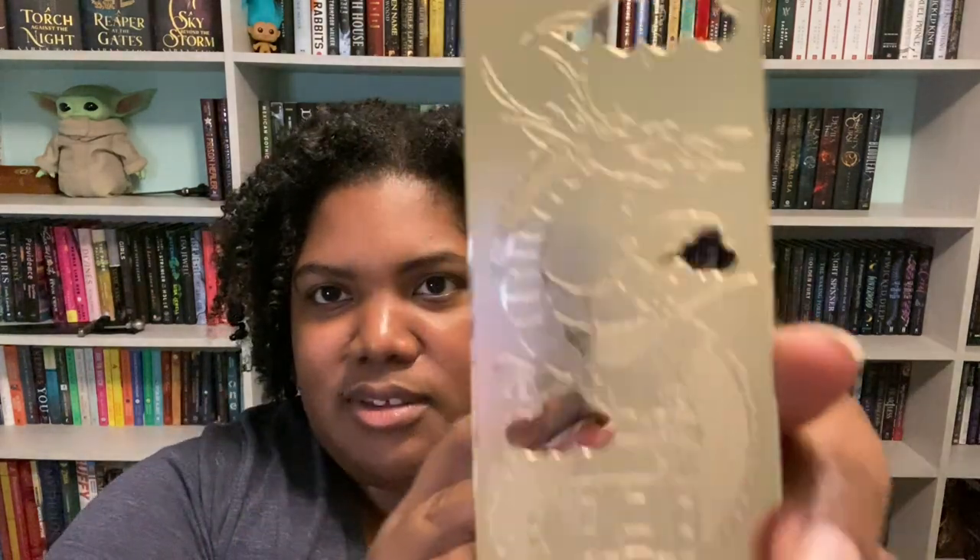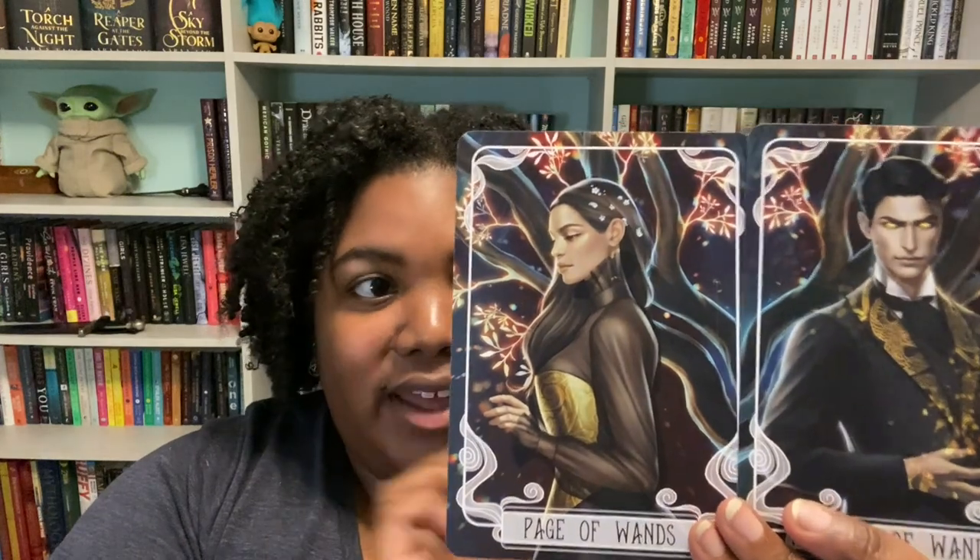These might be bookmarks — oh, that's pretty! Then there's this kind of flexible tin material with a dragon breathing fire wrapped around a tower. I like this. And then we have tarot cards — the Page of Wands and the Knight of Wands. These are from Kingdom of the Wicked too — that's our main character and Wrath.